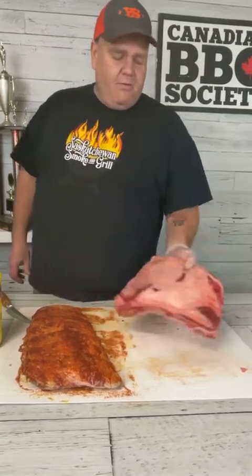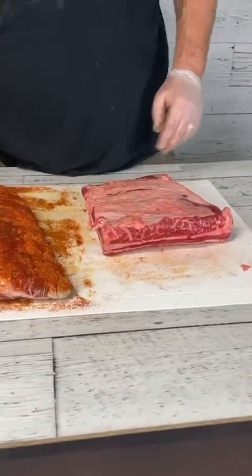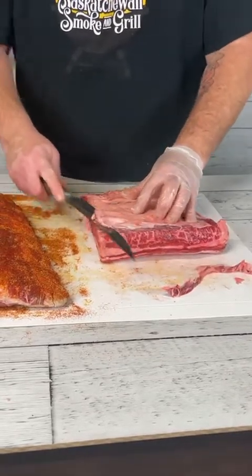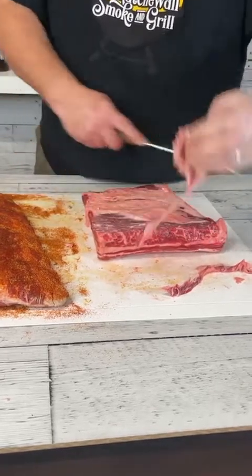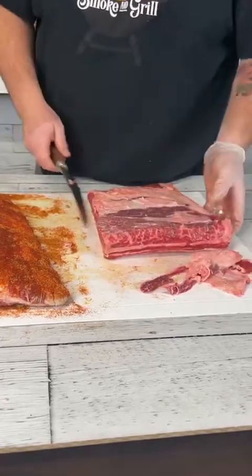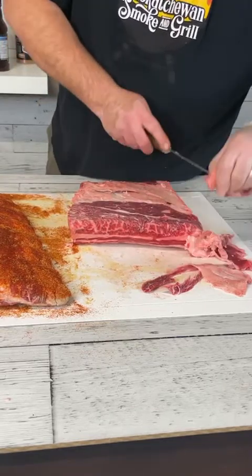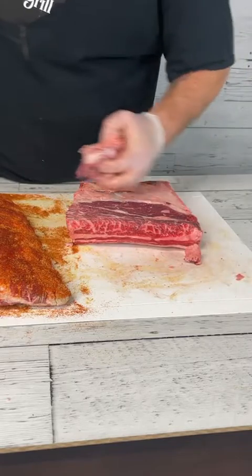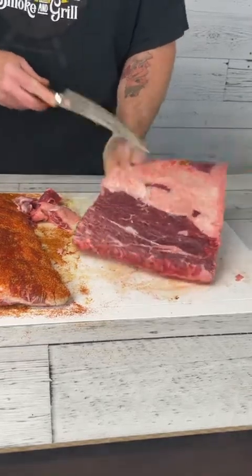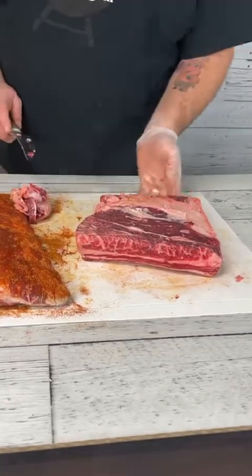Depending on how your beef is processed, you'll often find silver skin left on the top of the rack. We're going to trim some of that off — I don't want that to be part of the final eating experience. That silver skin most likely is not going to render down and end up as tender as we want. As I trim it off, it does expose some of that fine collagen marbling in the meat underneath.